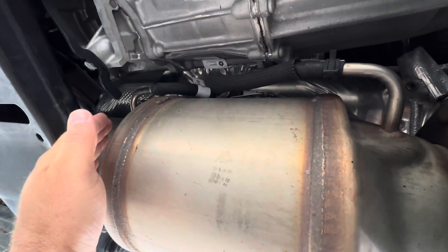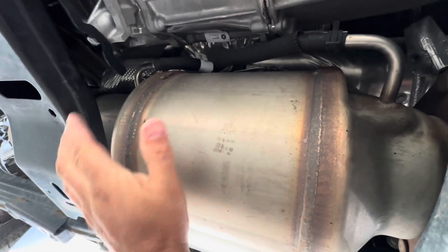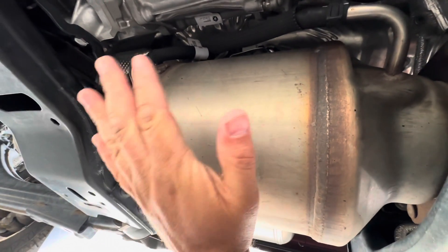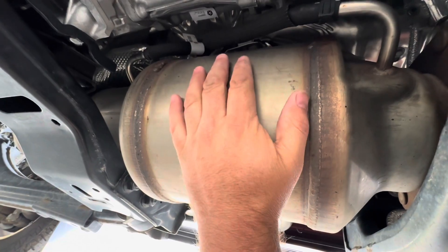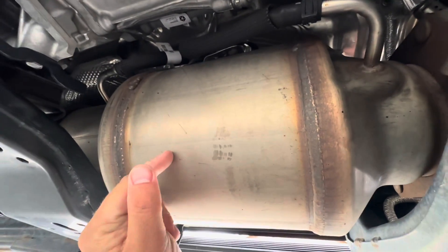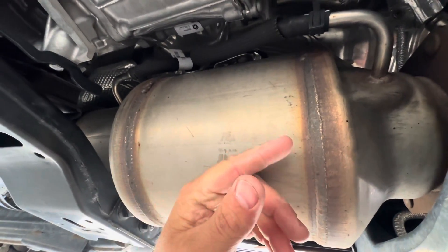They're basically pressure sensors checking the pressure before and after the DPF, and that information is sent to the differential pressure sensor. It calculates the difference in pressure and determines, as an estimate, how much soot is in this filter. Ultimately, that soot has to come out. To get the soot out, we have to get this chamber very hot, and that heat is what converts the soot, gets it out of here, and opens this back up so the engine can breathe better again.